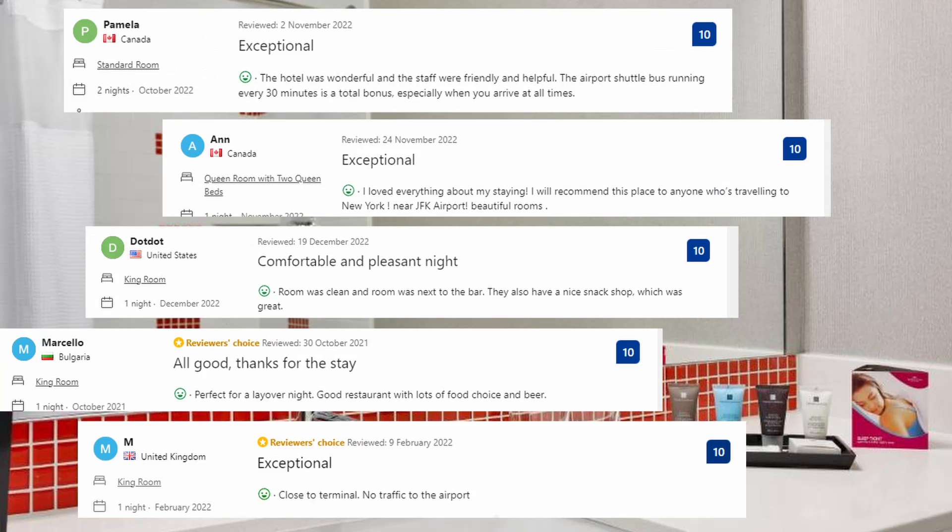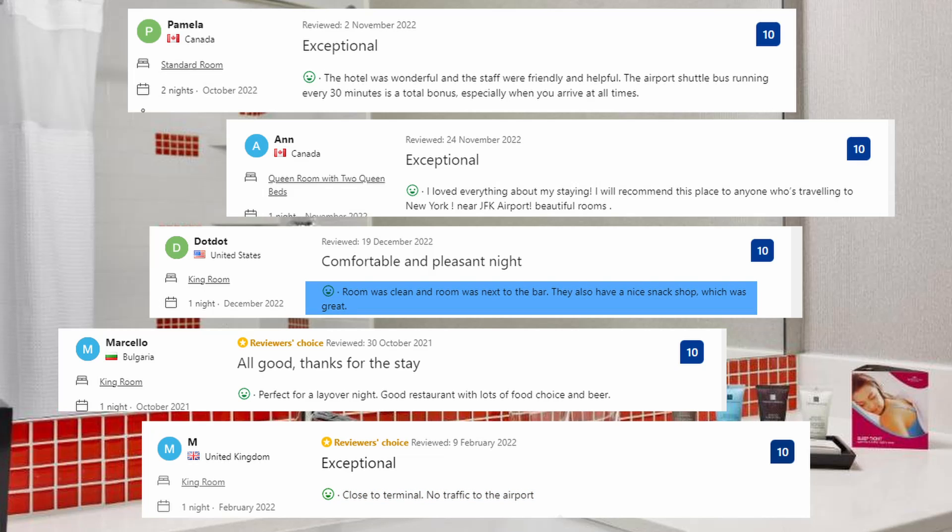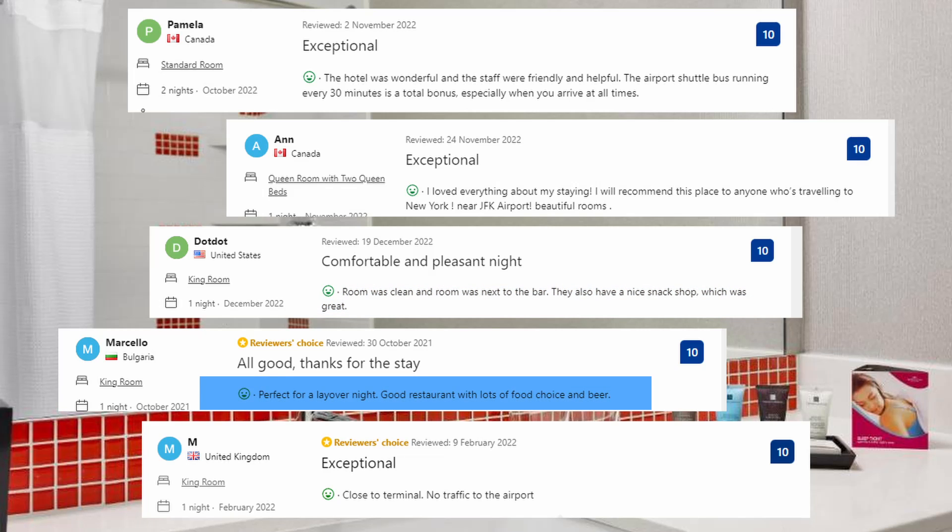These are some of the comments from visitors: Close to terminal with no traffic to the airport. Room was clean and next to the bar. They also have a nice snack shop, which was great. Perfect for a layover night. Good restaurant with lots of food choices and beer.